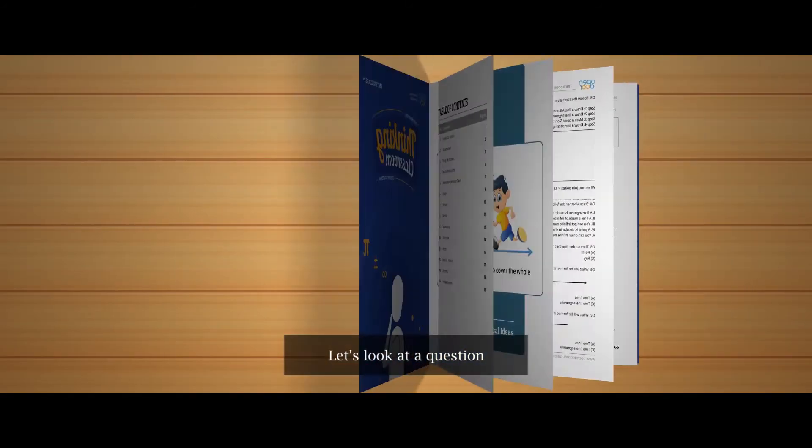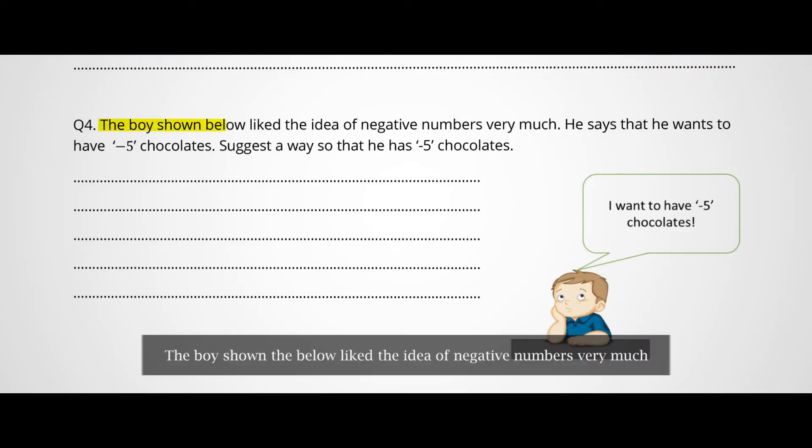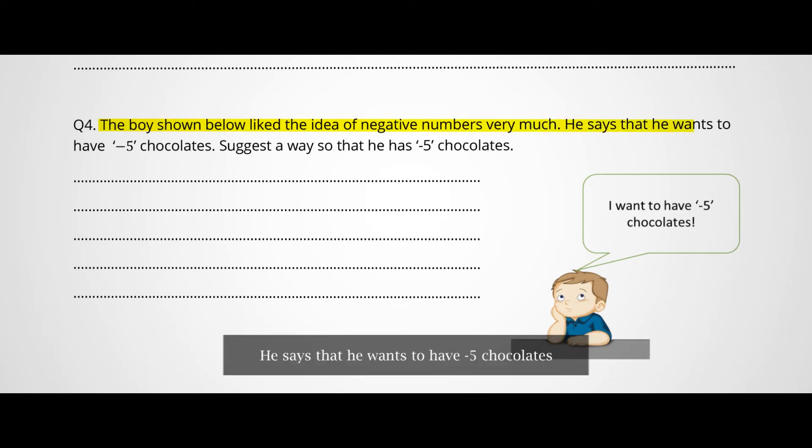Let's look at a question from the chapter Integers. The boy shown below liked the idea of negative numbers very much. He says that he wants to have minus 5 chocolates. Suggest a way so that he has minus 5 chocolates.